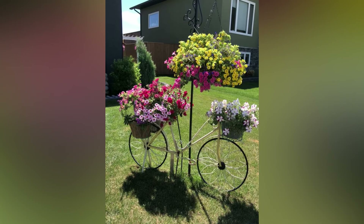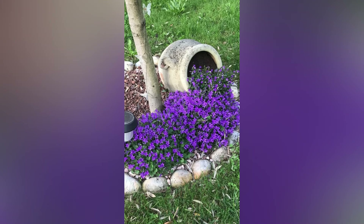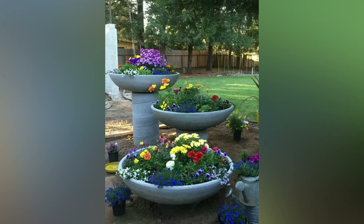Warm weather is finally here, and that means it's time to start thinking about your garden. Whether you're a seasoned pro or a beginner, we've got some ideas to help you get inspired.